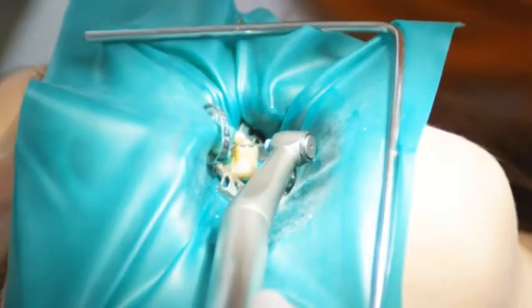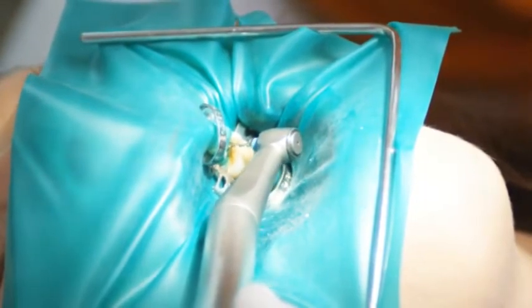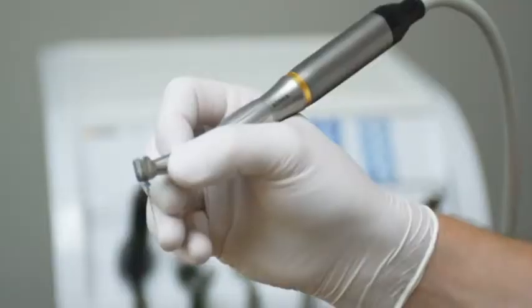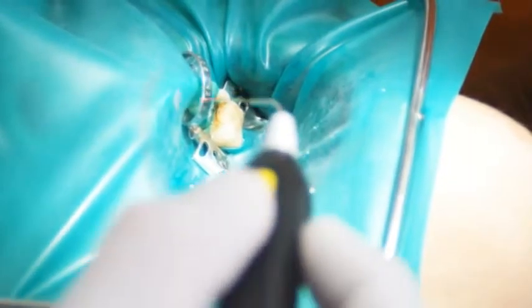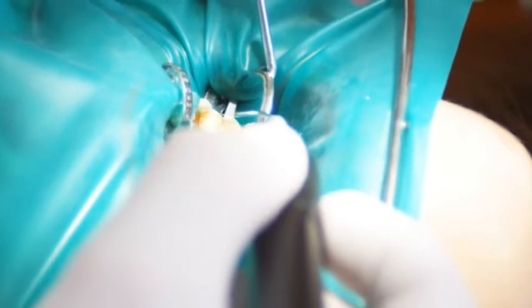Endodontic treatment requires particularly high standards in hygiene. Following a conventional root canal treatment, for example with our Siro Endo Pocket or Siro Niteye Apex, you can effectively reduce germs and bacteria in even the most difficult-to-reach dentinal tubuli of the root canal with the Phonolaser.